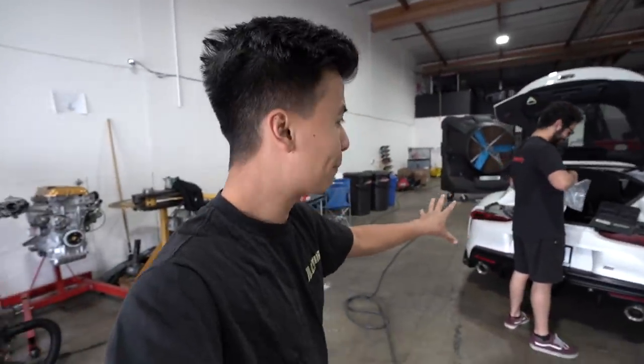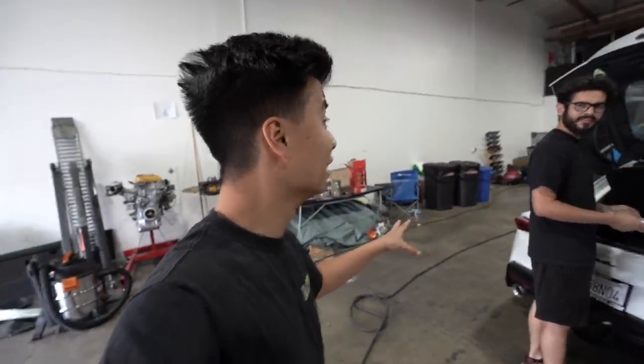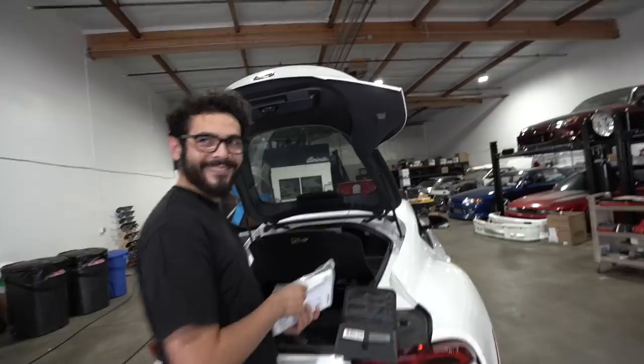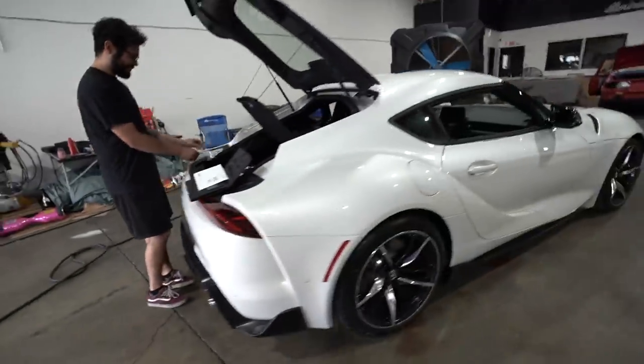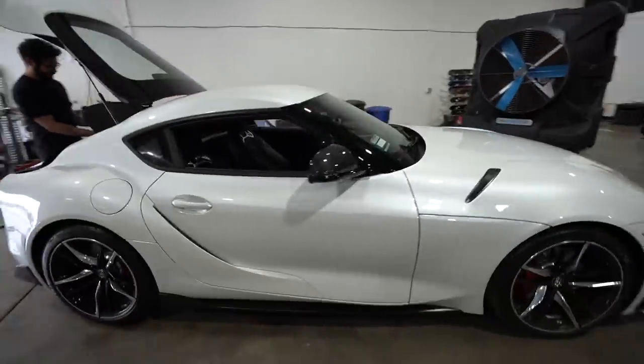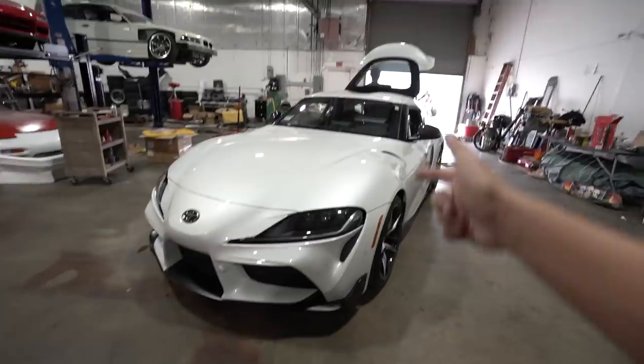We get to enjoy the automatic transmission for a little while. Someone has already manual swapped this car and it's pretty sick. I was up all night watching their videos. We'll enjoy the automatic transmission for a little bit longer, but today let's go through and show you guys some of the features. This is the premium model 2020 Supra.